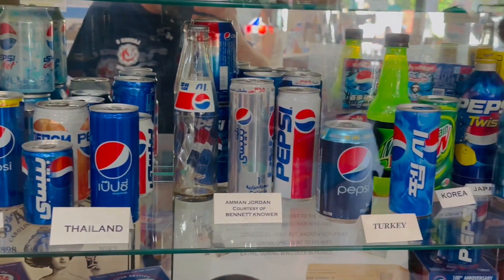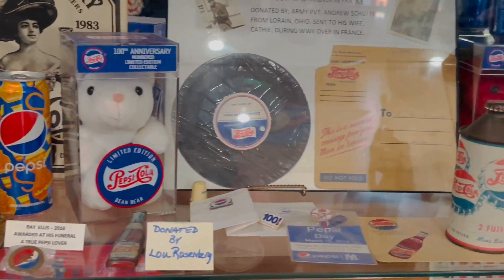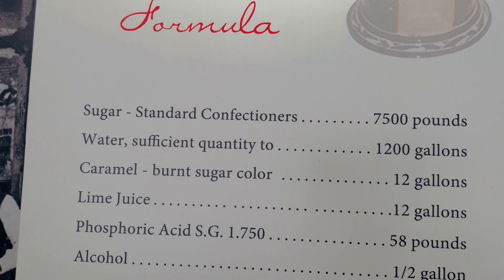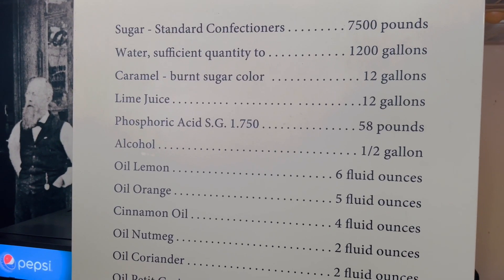Some of the bottles had labels from Afghanistan, Thailand, and Turkey, and you can see how they look a little different from what we have here in America, which is pretty cool. And if you want to make some Pepsi yourself, you're only going to need a whole lot of sugar. Have fun!